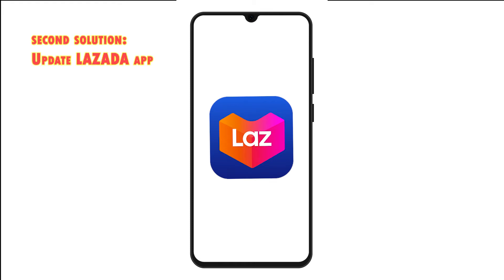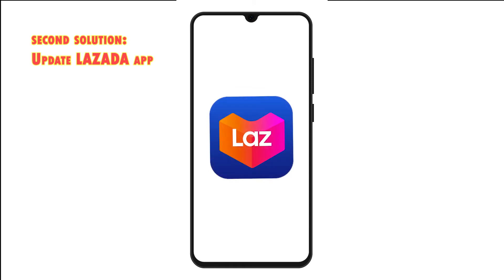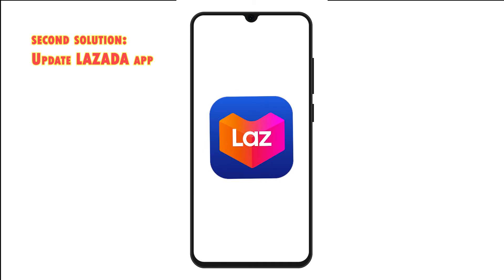Second solution: install pending app updates. Updates are not only pushed to bring in new features but also embed important patches to get rid of bugs. This applies to both system and app updates. That being said, updating the Lazada app is also a potential solution. If you haven't set your apps to automatically download and install new updates, go ahead and check if there are any pending app updates on your device. Here's how it's done on an Android 11 device.